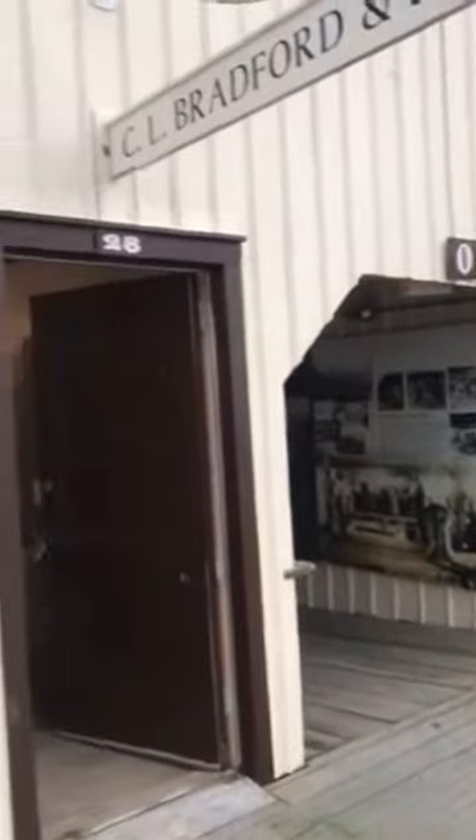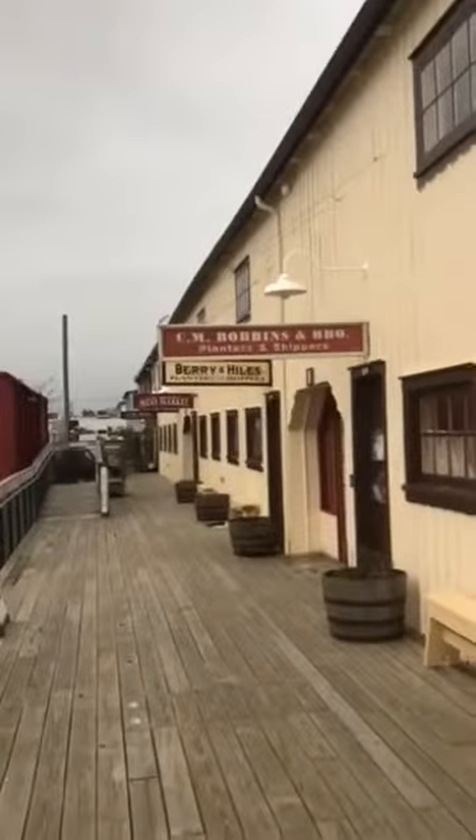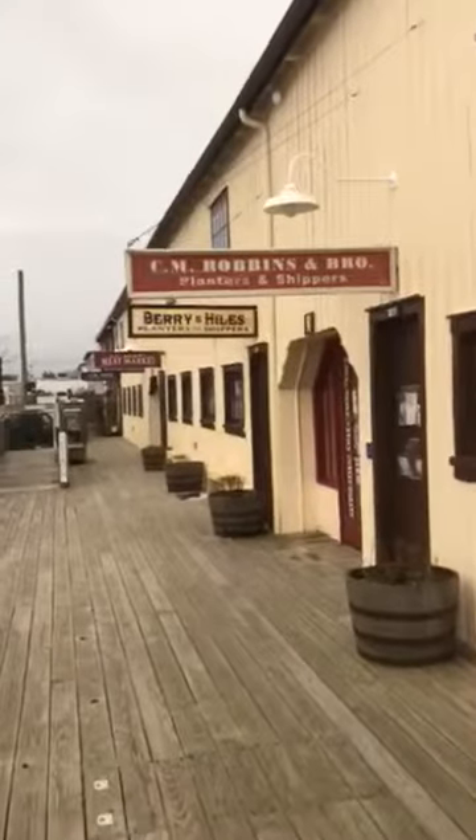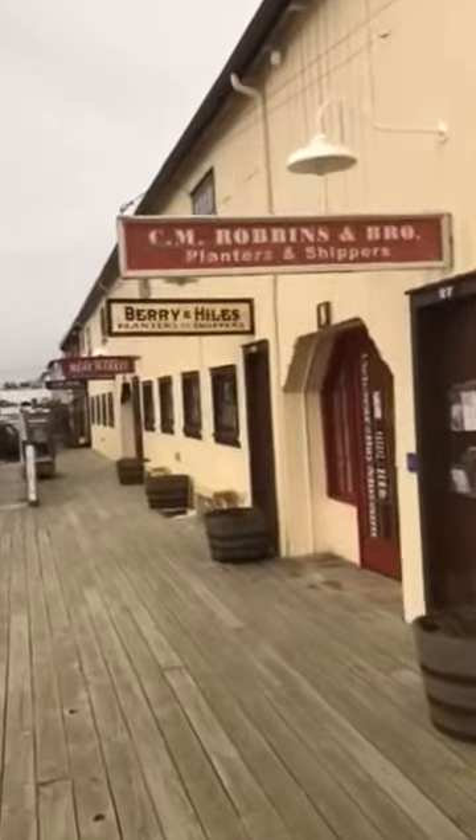If you take a look at the building you'll notice that there are various signs down the walkway here. These represent the oystermen and various businesses who were here at the sheds.